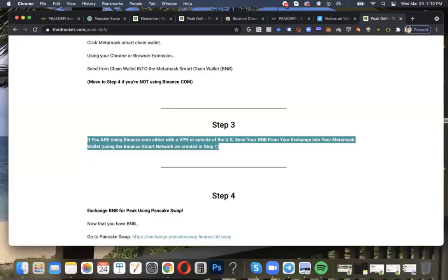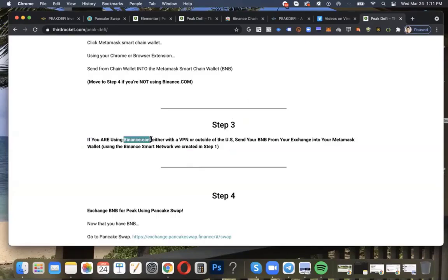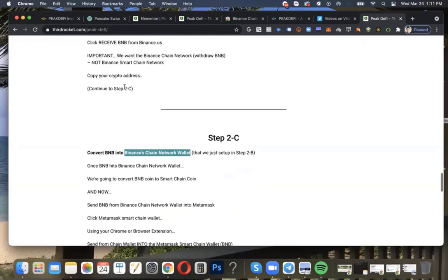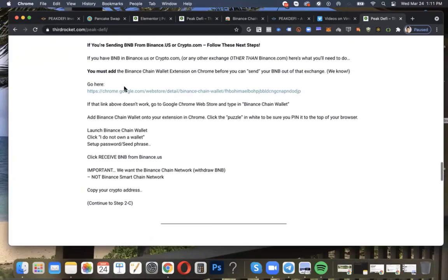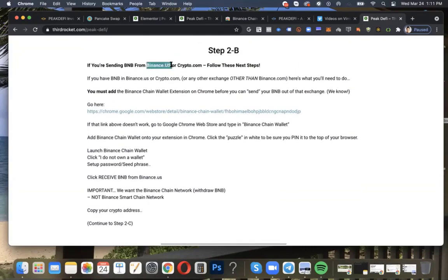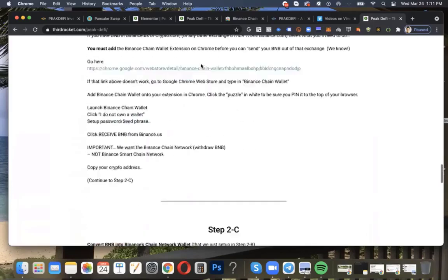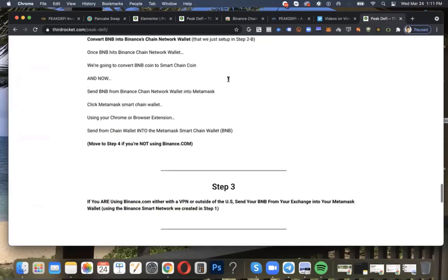Welcome back to your steps. We are in step three. Those of you listening to this video are going to be using Binance.com or you have access to BNB outside of the United States, where you do not need to go through the previous steps with the Binance Chain Network wallet. If you're in this step and you don't know how to take BNB out because you are using Binance.us, Crypto.com, or some other exchange with BNB, you've got to go back to steps 2B and 2C if you haven't already.